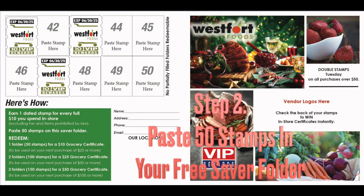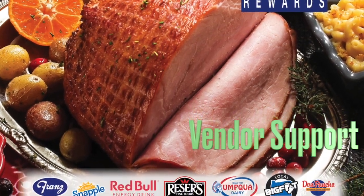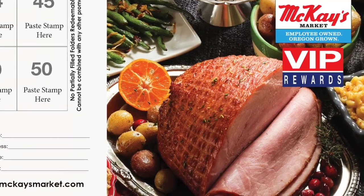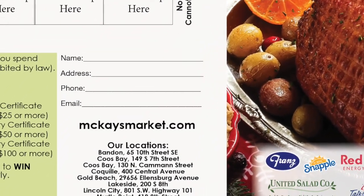Stamps are pasted on a custom saver folder that can incorporate vendor logos as a revenue stream to offset the program cost. The saver folders are a media piece in that they feature your locations and website and can collect customer emails and zip codes for ad purposes.